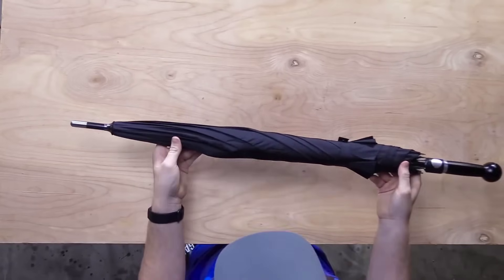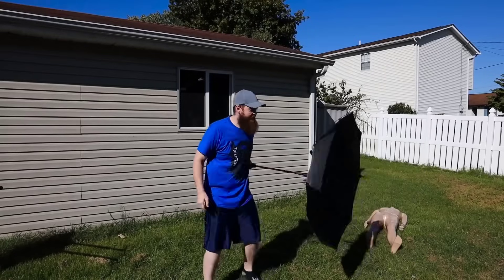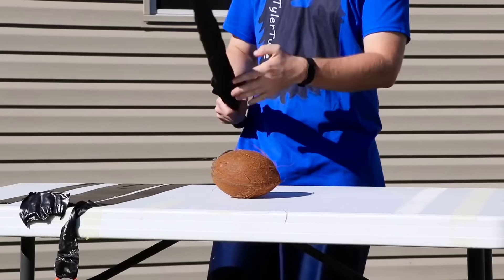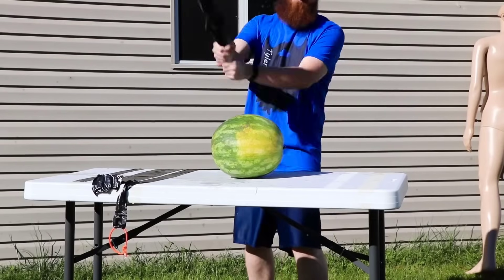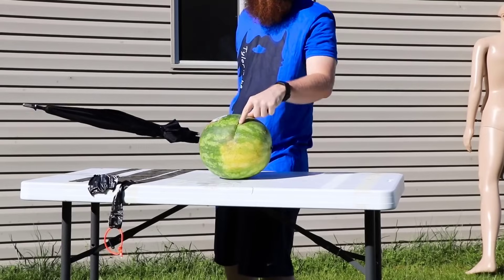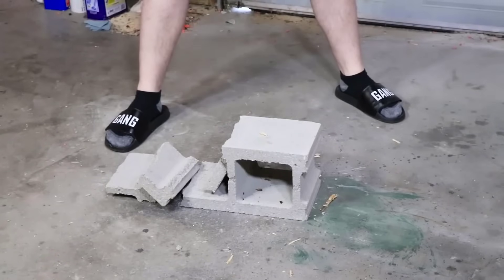Do you ever think that the most ordinary prop could save your life in an emergency? Umbrellas really can be used as a means of self-defense — real and effective ones, just not those found in conventional stores. Here is an example from China: this umbrella is so strong it can even pierce a cinder block. Think about it — it is adjustable in length and will also help you shelter from the rain.